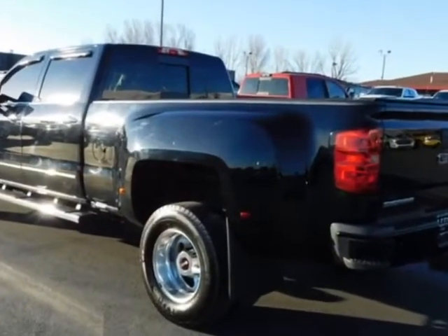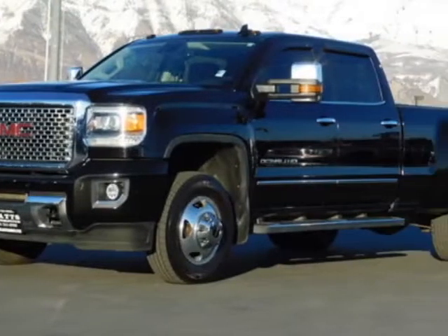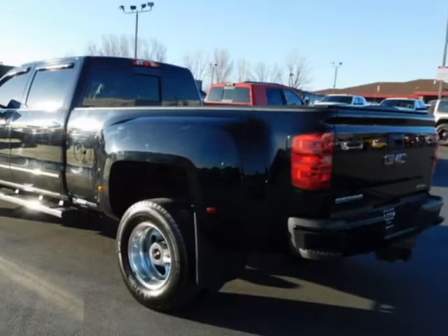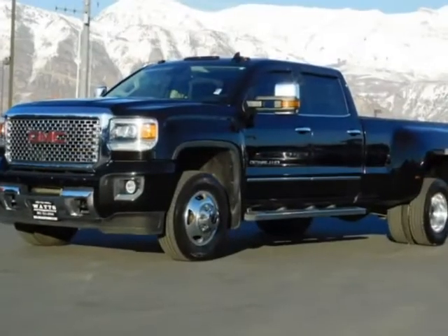Additional options for this vehicle include power driver's seat, auxiliary audio input, climate control, and driver airbag. Call 801-763-0900 or email our friendly sales staff today to schedule a test drive.